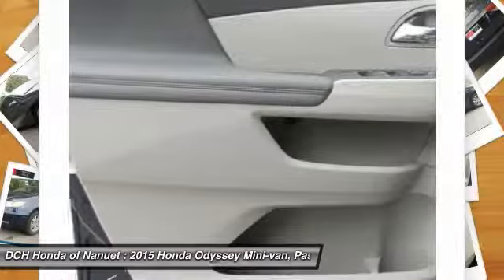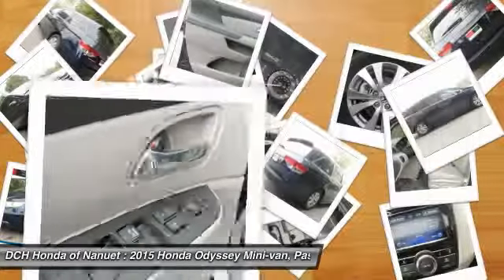Keyless entry, cruise control, aluminum wheels, hard disk drive media storage.